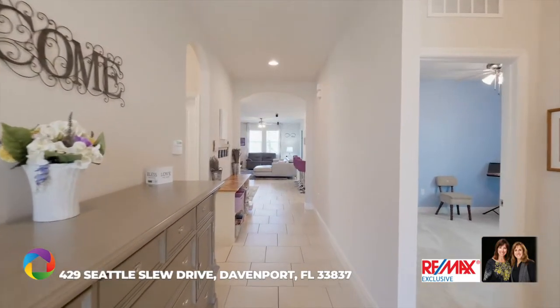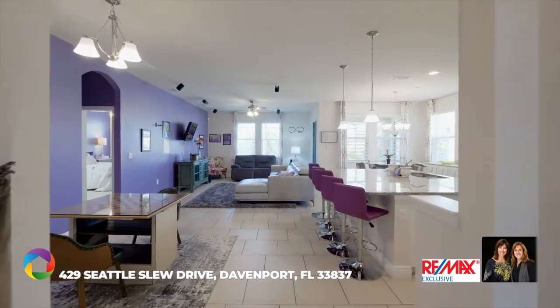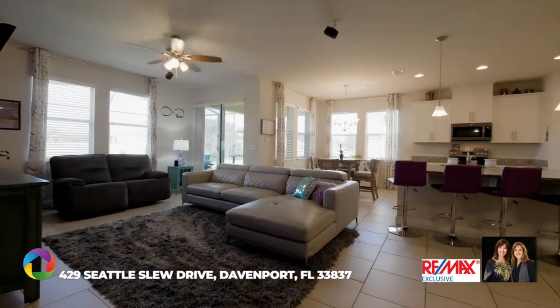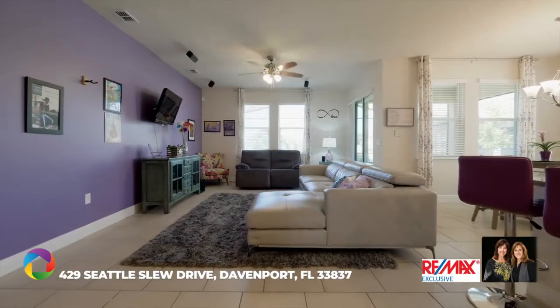The Seagate offers single floor living with a spacious open floor plan and upgraded high ceilings for a spacious feel. From the foyer, two graceful arches give you a view into the dining room and family room.